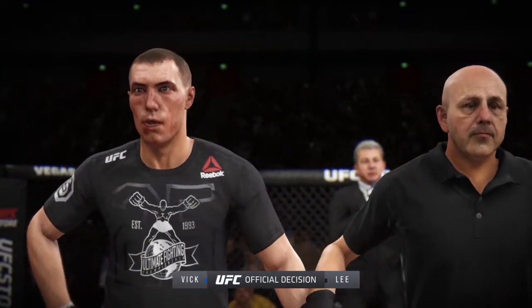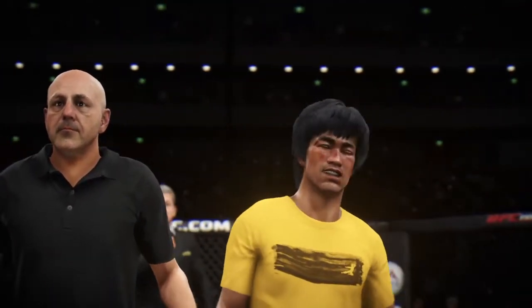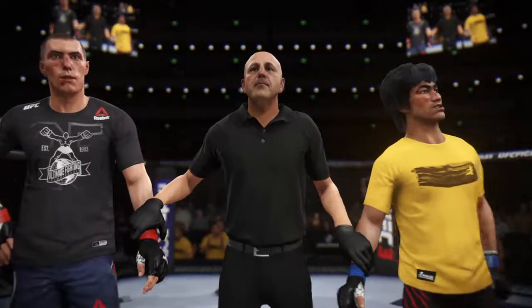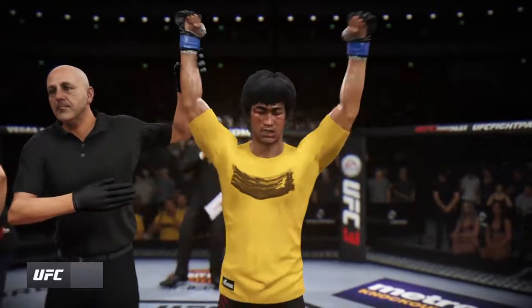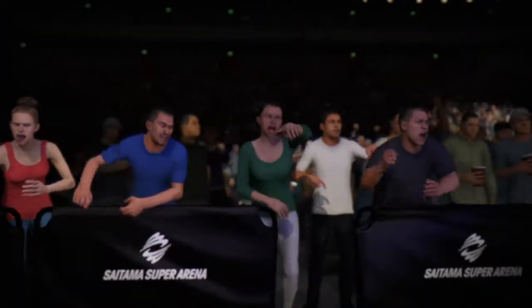Ladies and gentlemen, referee Eagle Benis is going to stop this contest at four minutes and fifteen seconds of the very first round. The legend Bruce Lee does it again — that was a prime performance out of the martial arts.